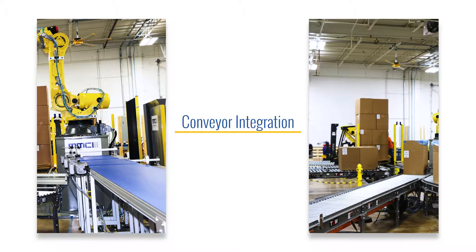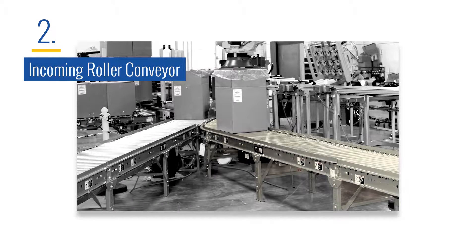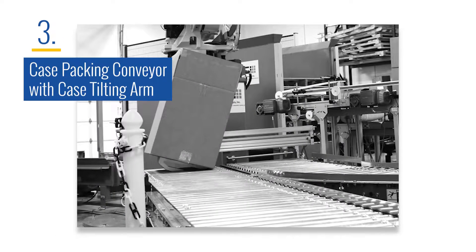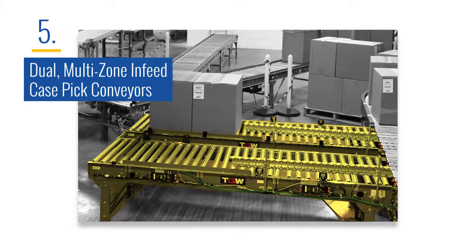The entire robotic cell was integrated with multiple lines of conveyors including a multi-zoned infeed belt conveyor which separates and positions stacked tubs for packing, an incoming roller conveyor which feeds empty cases into the robot cell, a case packing conveyor with a case tilting arm to hold the cases at an angle for filling by the robot, an outgoing conveyor line which transfers filled cases outside of the cell for sealing, and dual multi-zone infeed case pick conveyors that stage the cases to be palletized by the robot.